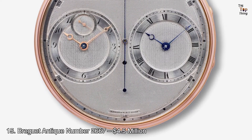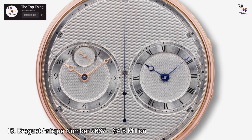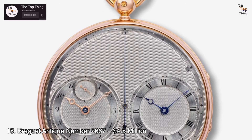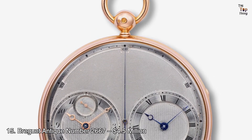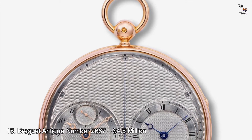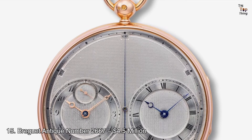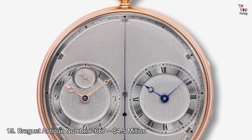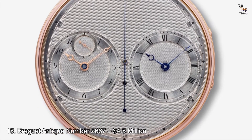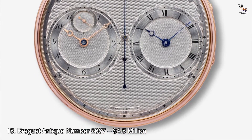Number 15: Breguet Antique Number 2667 — $4.5 million. One of the oldest on this list, the Breguet Antique Number 2667 dates way back to 1814. This pocket watch features an 18K yellow gold case and two oscillating bodies. The movement is unique for its time, consisting of a 26-gilded brass manufacture with two mechanisms inside a single plate. According to experts, it is fully jeweled and considered a huge step in horological technology.